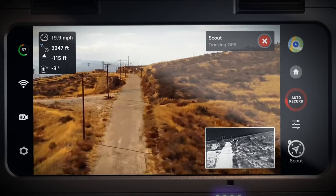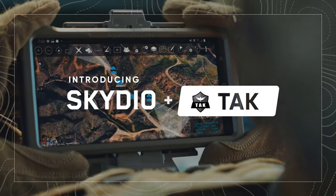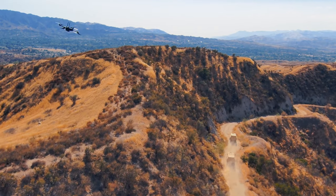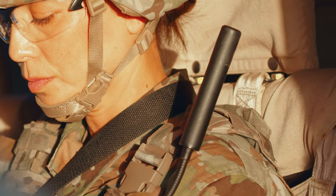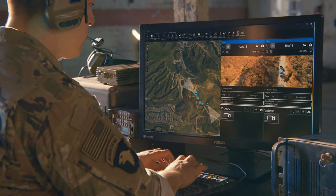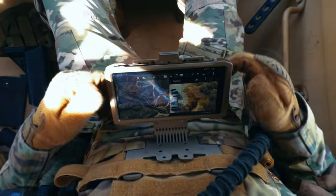Throughout the mission, data from the X2s can now be seamlessly shared using Skydio's new TAC integration. With the Skydio X2 tracking above, the Skydio Enterprise controller feeds video and telemetry data through the operator's software-defined radio to a TAC server. This TAC integration allows both Skydio drones to be part of the common operating picture by sharing real-time location and video with the convoy commander and anyone else on the network.